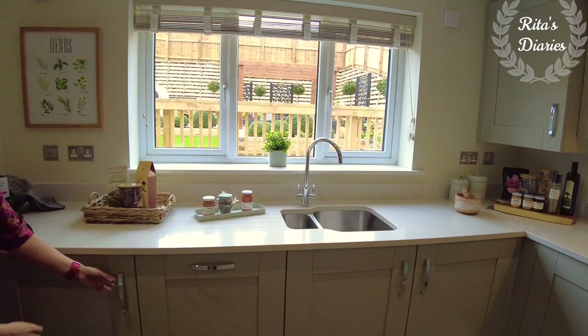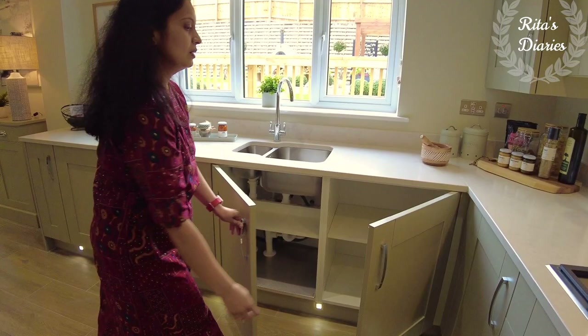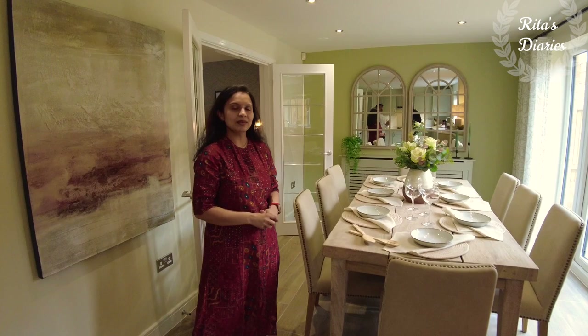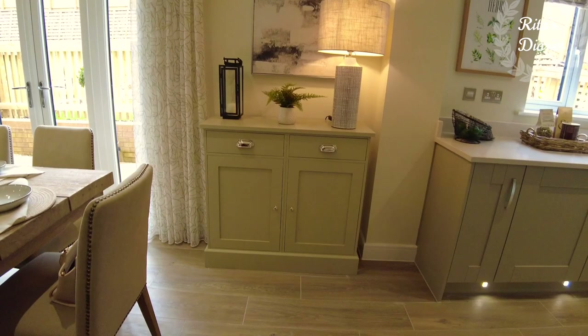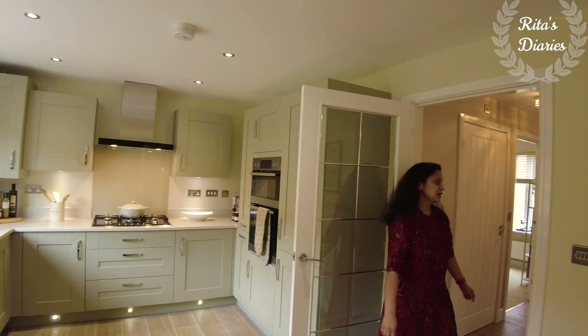If you're interested in the upgraded version with a granite or quartz worktop you can choose that, but otherwise they normally provide basic worktops. In this kitchen they didn't give space for the washing machine and dryer — that's coming in the washroom, which I'll share later. But if you'd prefer to have it in the kitchen you can request that, which is quite ideal. Overall a decent kitchen with really good space and ventilation. I also like this glass door given in the kitchen.